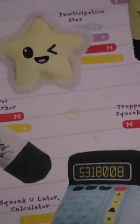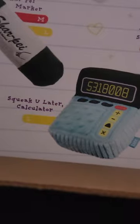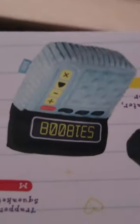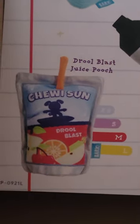And there is the Trapper Squeaker — this is what Maya was laughing at. Check it out, it's a calculator and it's called the Squeaky-Later Calculator. If you tip it upside down — this was like a big thing when I was in seventh grade — you write the numbers and they come out and it says 'boobies,' and it's funny! I was like, 'I can't believe they did that!' And the Chewy Sun Drool Blast — we had one of those little juice packs with the pool party one that came out last year with a different picture but the same kind of thing.